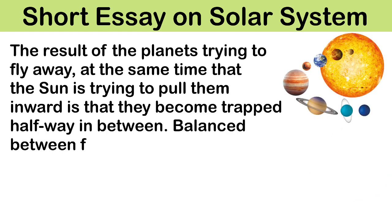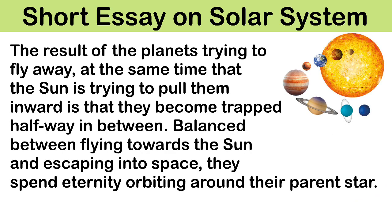The result of the planets trying to fly away at the same time that the sun is trying to pull them is that they become trapped halfway in between. Balanced between flying towards the sun and escaping into space, they spend eternity orbiting around their parent star.